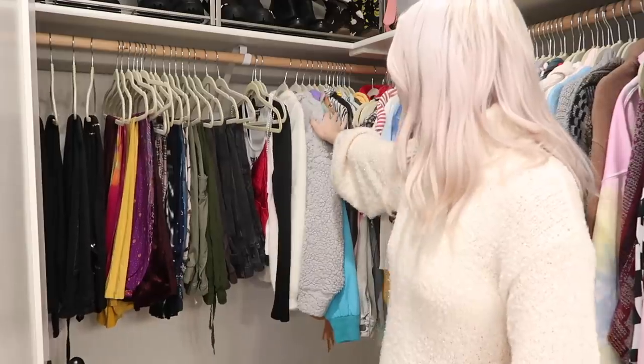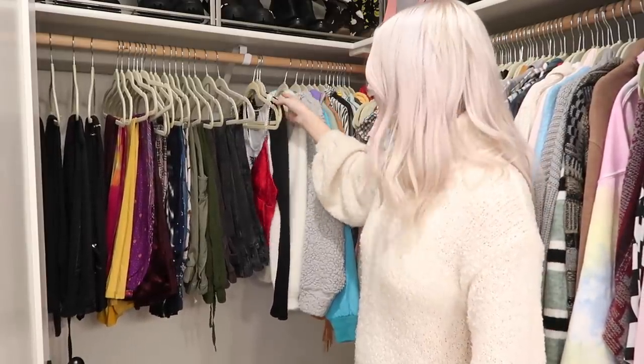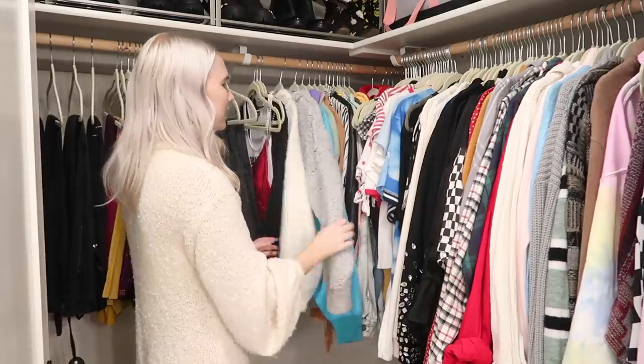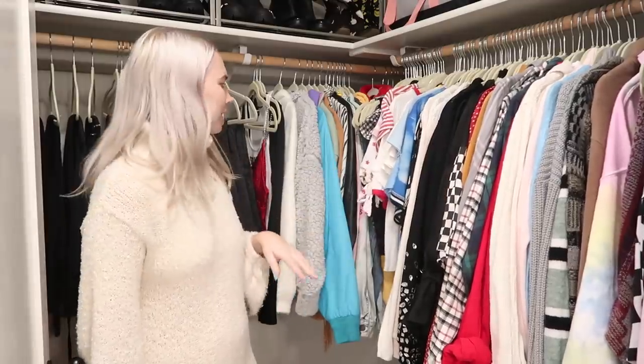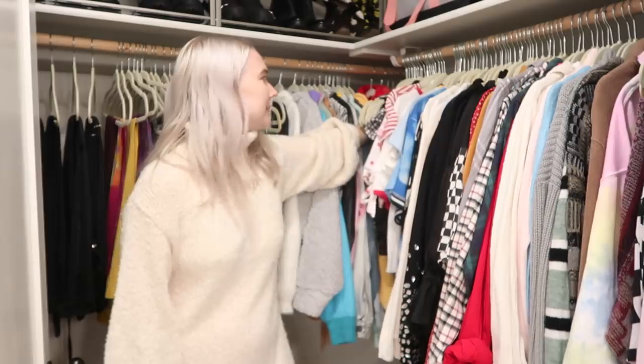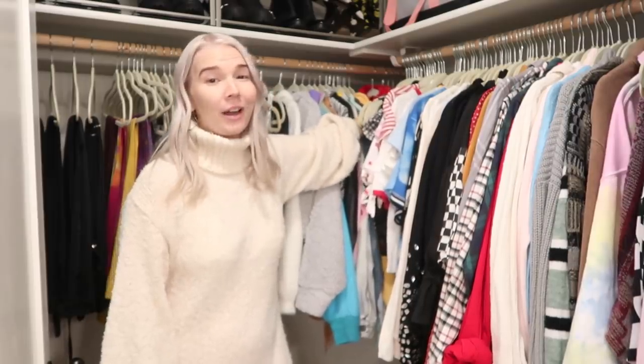That was most of the pants and skirts — a few more summery ones are in my other closet that we'll go through later. Now I'm moving on to new pieces I haven't worn yet — they stay visible so I remember to wear them — then jackets and sweater pieces, and then shirts and sweaters further down. It's not the greatest organization but whatever, now I'm going to go through everything in this section and try things on.